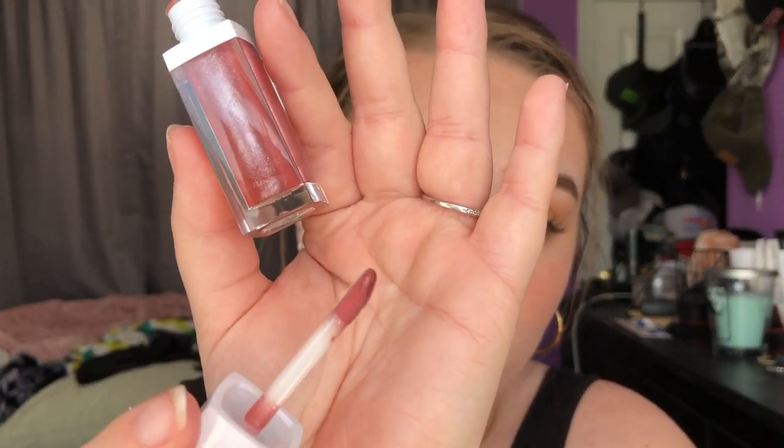It has a doe foot applicator. I really like this lip gloss — I feel like this is going to be a go-to for me. I've been wearing it a few times lately, so I really like this.